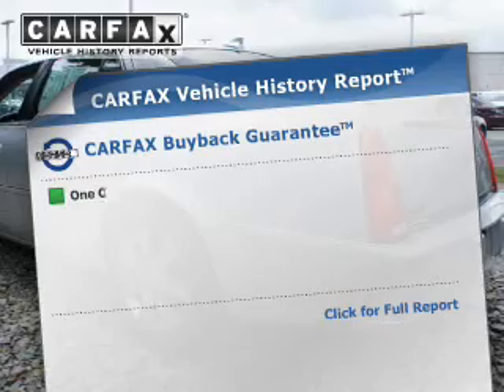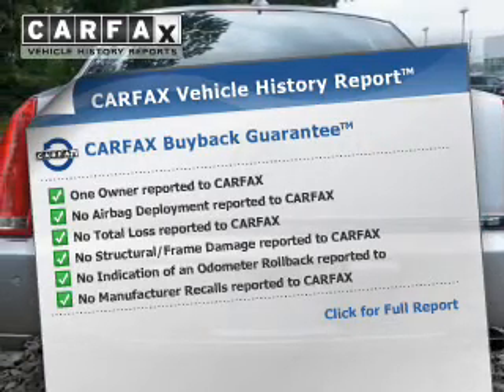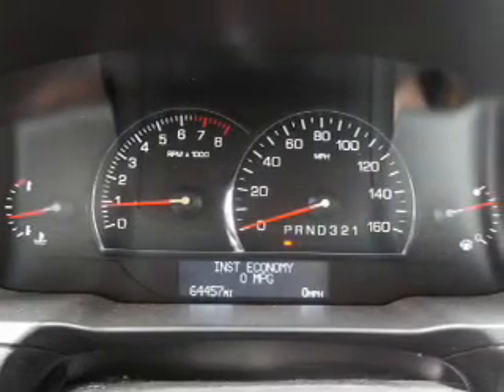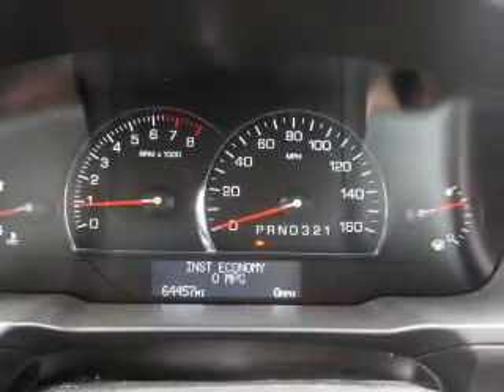Know the history on this ride and greatly reduce your buying risk with the included Carfax Vehicle History Report. Let us put you in the driver's seat today — call or click to contact us.